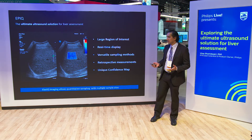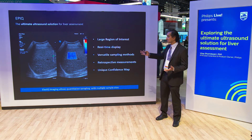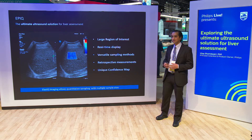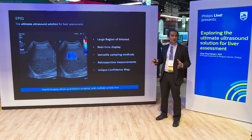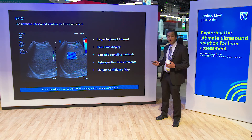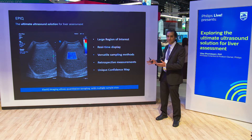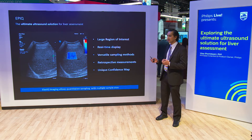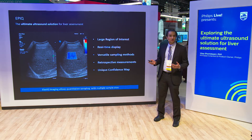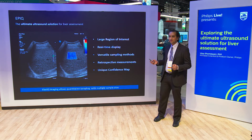Among the advantages of Alaska Imaging: it offers a large region of interest, real-time imaging, and versatile sampling techniques that allow sampling of a large region of the liver. You can do retrospective measurements — collecting loops of information, reviewing them, and extracting stiffness numbers tied to fibrosis. A unique confidence map indicates which regions inside the liver have the strongest shear wave signal that can be used to quantify liver stiffness.